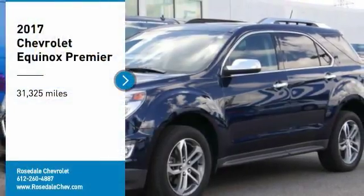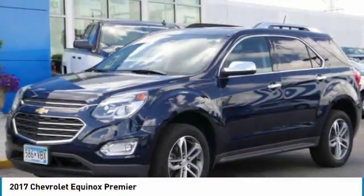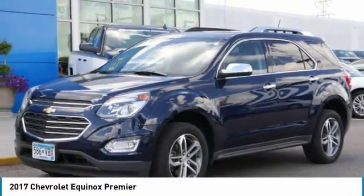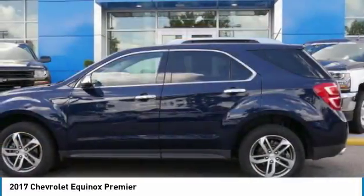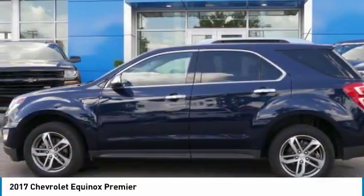Looking for the right vehicle? Check out the 2017 Chevy Equinox. Fuel efficiency, safety, and value equals the Chevy Equinox.